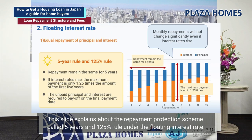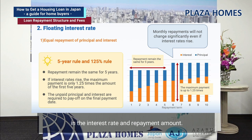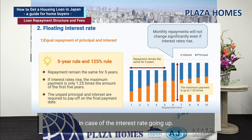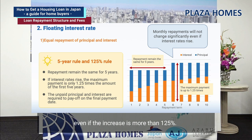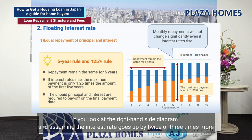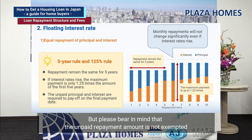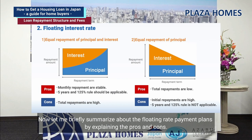This slide explains the repayment protection scheme called the five-year and 125% rule, under the floating interest rate. This scheme aims to protect borrowers against a sudden increase in interest rates. The five-year rule is designed to keep the same monthly repayment amount for five years in case the interest rate goes up. From year six, the repayment amount will be capped at no more than 125%, even if the increase is more than that. Please bear in mind that any unpaid repayment amount is not exempted and must be paid at the end of the loan term.